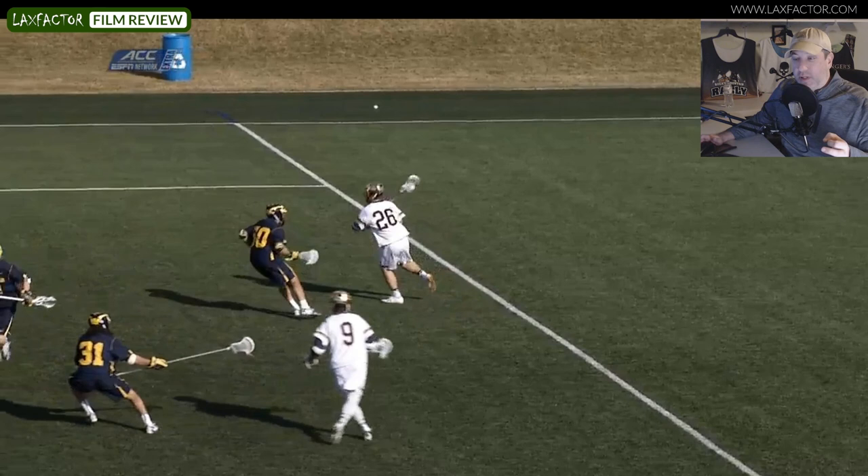There's a lot of guys who are great at beating their men from behind the cage. Ryder Garnsey is one of the best. Other guys come to mind — Ben Reeves due to his size, Pat Spencer, same thing, due to his size, Justin Gutterding due to his speed, agility, and his grit. But Ryder Garnsey, he's more like a Gutterding in the way that he dodges from X.